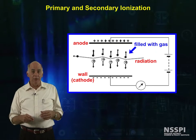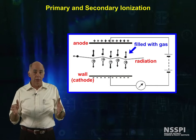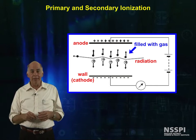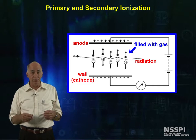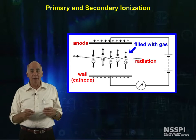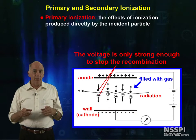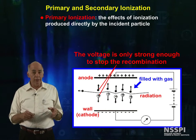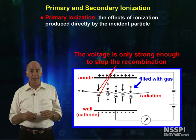These electrons reach the anode wire not all at the same time, but over the course of a few milliseconds, because of the random nature of how often they collided with gas molecules, how much energy was taken away during the collisions, where in the sensitive volume each electron was created, and other factors. With the voltage set only to stop recombinations, the electrons collected are those created directly by the interaction of the ionizing radiation with the detector, or primary ionization.